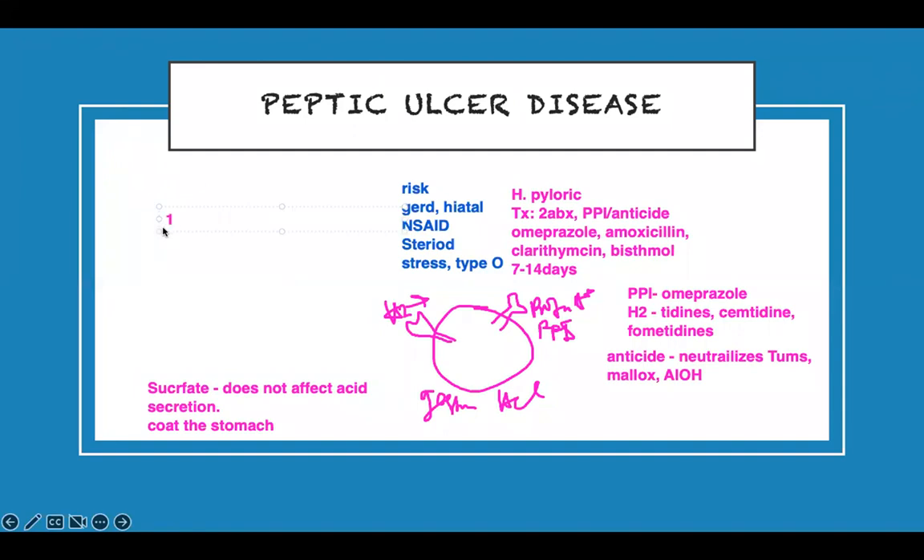This is for sucralfate. Because it coats the surface, this medication is taken alone. You take it in the morning or at night before bed. If you take it in the morning, one hour before you eat, so it can coat the surface and not cause problems. You take it on an empty stomach — very, very important — empty stomach with a full glass of water. This is because it's going to affect other medications from getting absorbed.